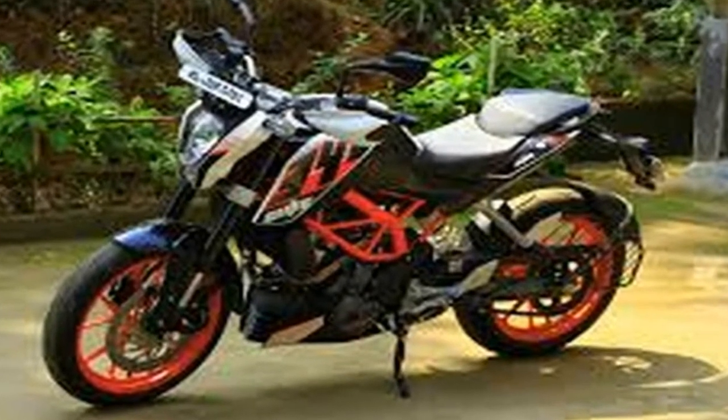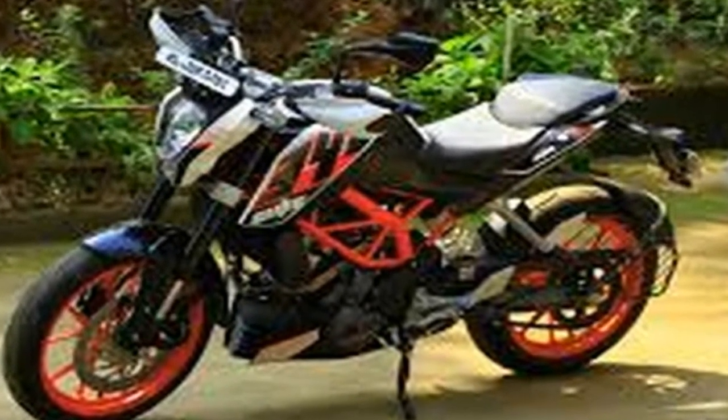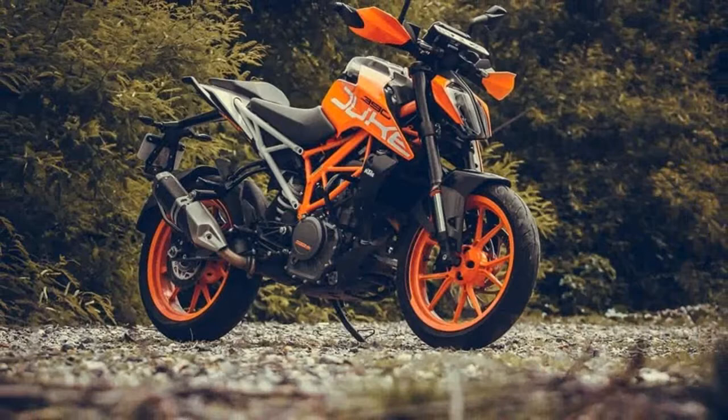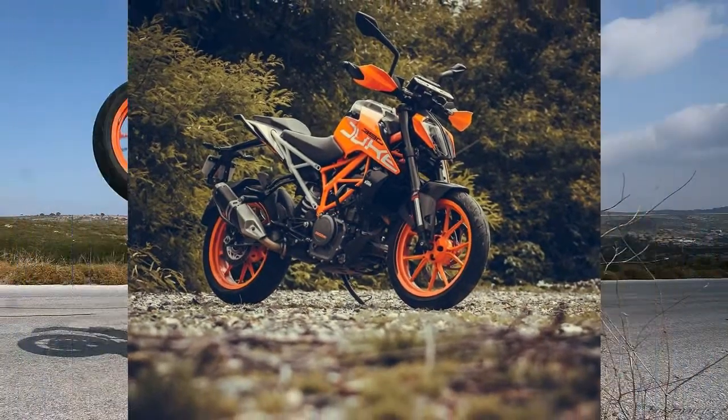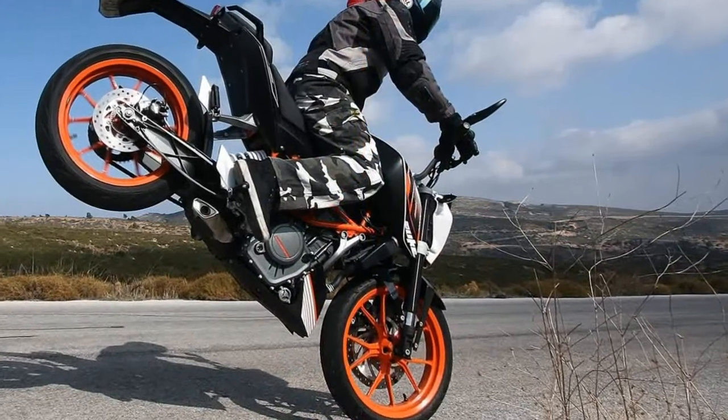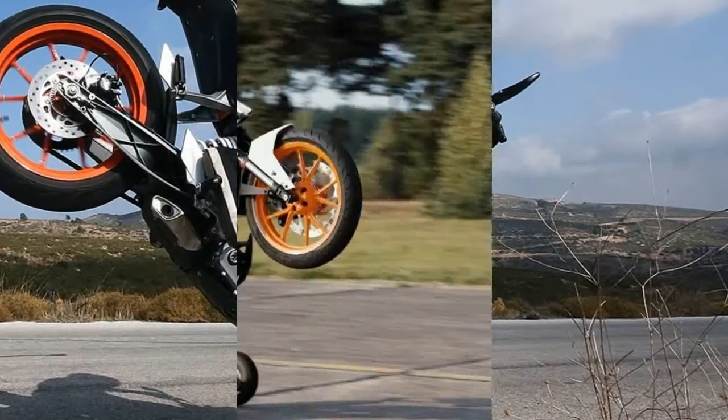Look closely and you'll notice that the frame's tubing runs in essentially the same manner as the Duke's. In terms of styling, the bike appears to take great influence from KTM's enduro lineup — just look at that front fender, seat, and tail.